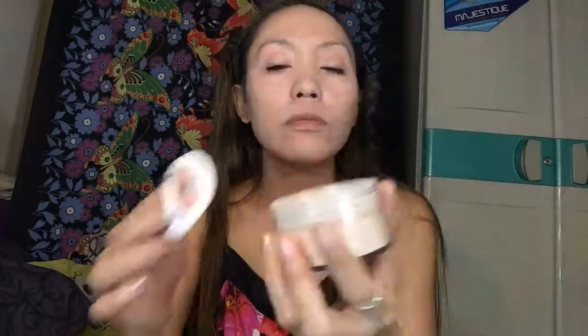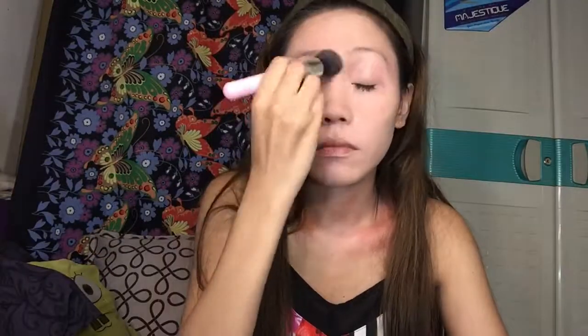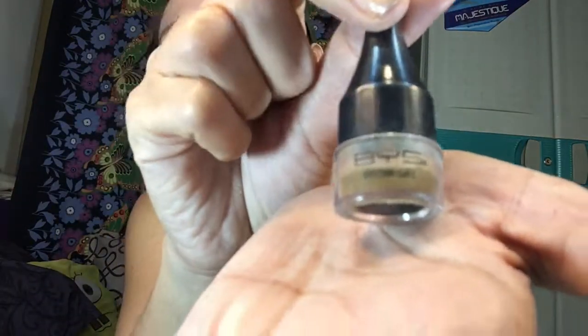Next, we're going to finish up with the loose powder. Then I'm going to do my eyebrows using the BYS brow product.